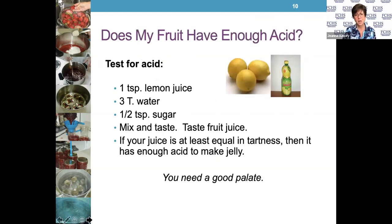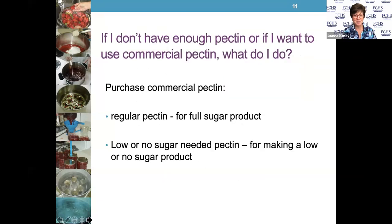There's also a test to see if your fruit has enough acid so you may not need to add additional acid. Take a teaspoon of lemon juice, three tablespoons of water, and a half teaspoon of sugar, stir and taste it. If your fruit juice is at least equally tart, then it has enough acid to make a jelly. You need a good palate for this one, and it may not be appropriate for everyone.